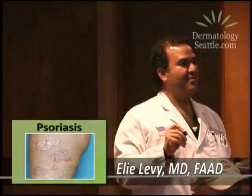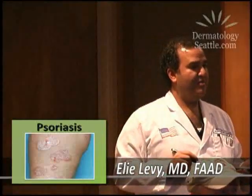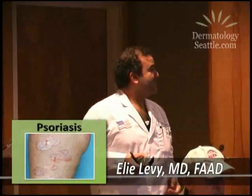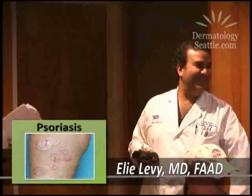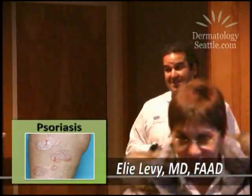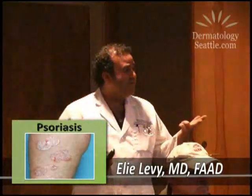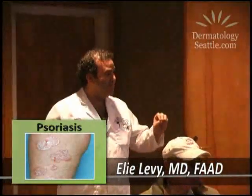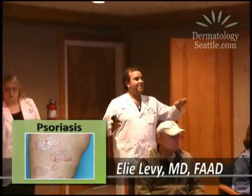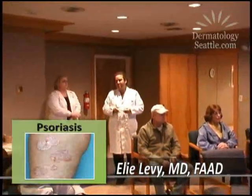Then we have the newest treatments — about 12 biologics are now available. They vary, but some like Humira and Enbrel you've probably seen commercials for on TV. They're good for rheumatoid arthritis and ankylosing spondylitis, and they're great for psoriasis as well. They're very expensive though. We usually have to try one of these other regimens first before insurance companies let you try a biologic. Some of these cost about $30,000 a year just to administer.